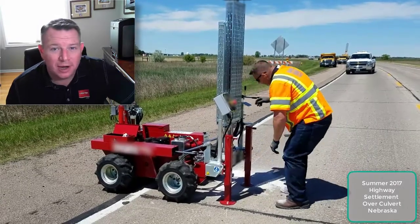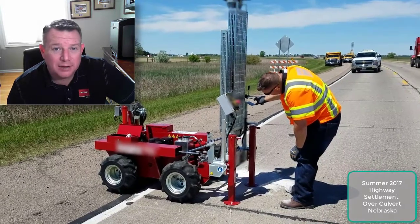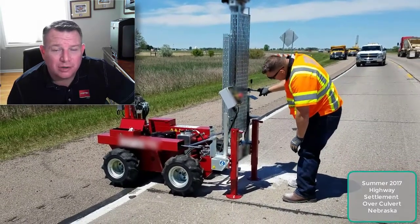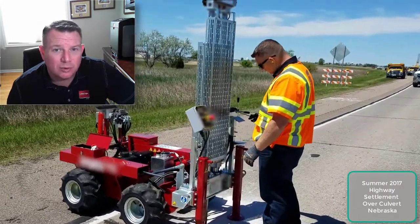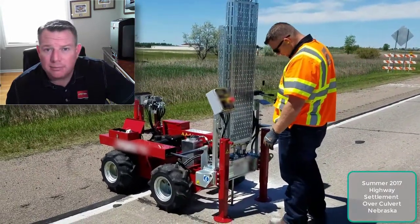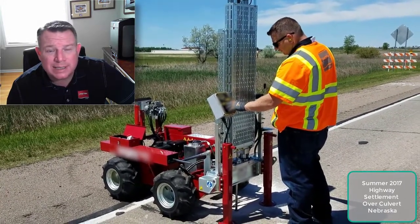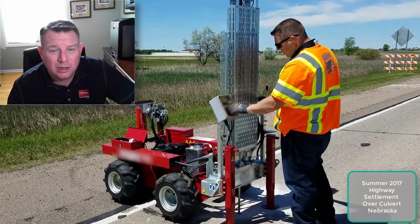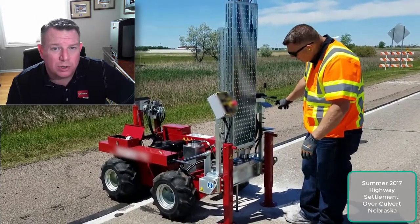Hey guys, it's Kevin Stumpf here. I am the Great Plains Regional Manager for Eurotech USA and co-owner of On-Site Discovery, and in both these entities we utilize dynamic cone penetrometer testing nearly on a daily basis. It's very important to what we do because it gives us an indication of where and how bad the issues are with your subgrade.